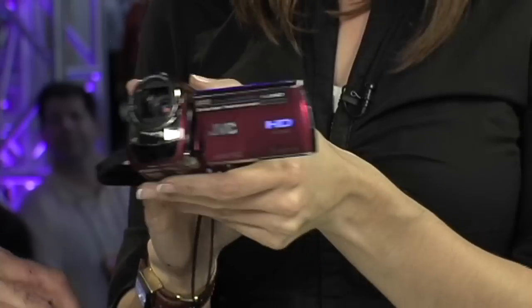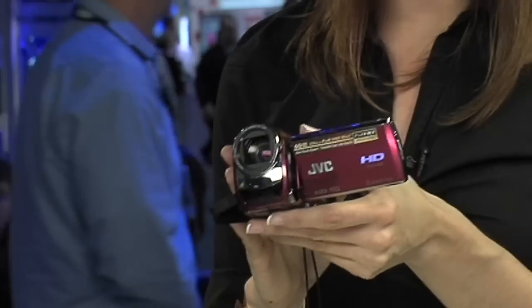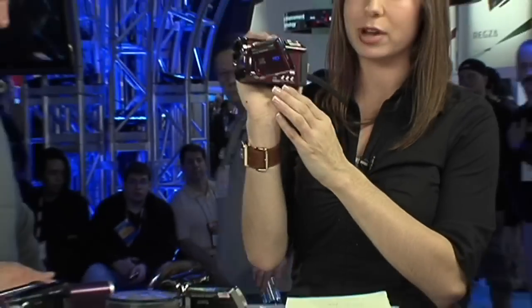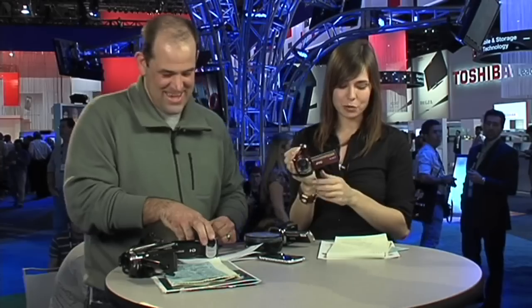There's an HD and an SD version. I'm holding the HD version right now. It's got a 20x zoom, 60-gigabyte internal memory which is 25 hours of HD video, which is really nice. It's got a compact feel and comes in a couple of different colors — red, sapphire blue, and onyx black. Another cool thing about the HD one is it has built-in face recognition for up to 16 people. It also has a micro SD card slot, and it's going to be $699.95, coming out in February.